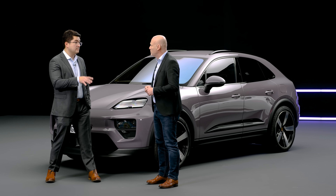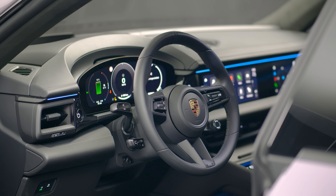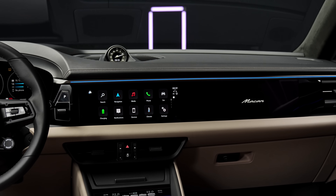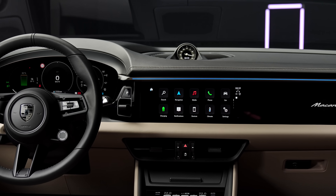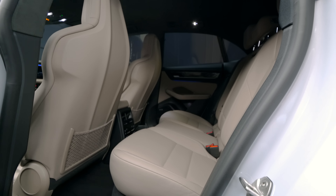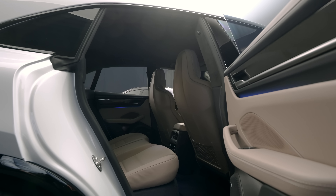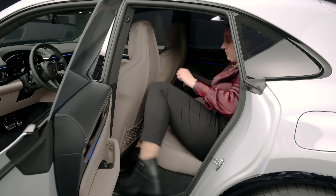Nothing to do with being an EV — this is about making a better SUV. From an interior perspective, Macans have always been big hatchbacks essentially, not cumbersome giant SUVs — they have the dynamics of a big rear-wheel-drive Golf R. We increased the wheelbase by 86 millimeters, and most of that you find in the cabin, particularly in the second row.